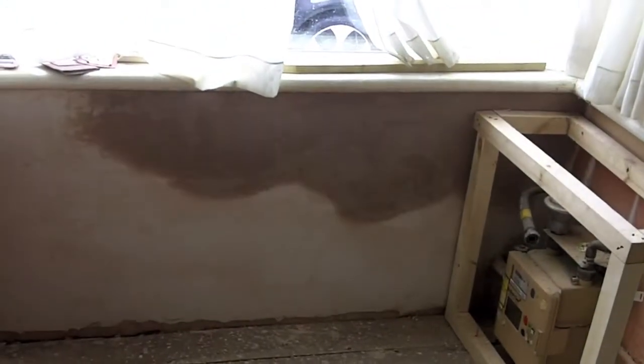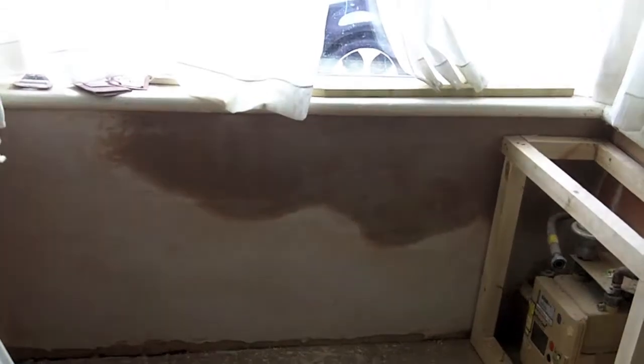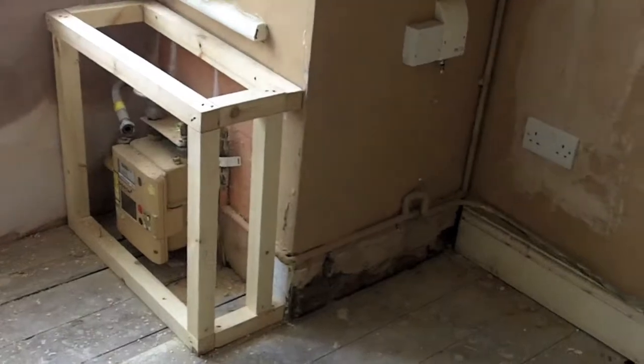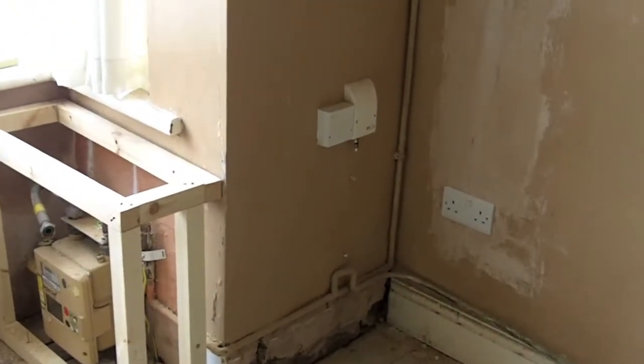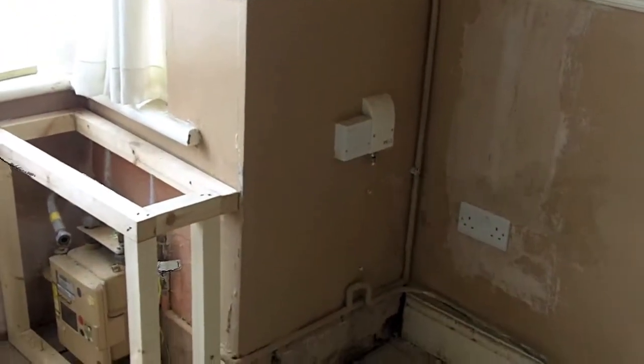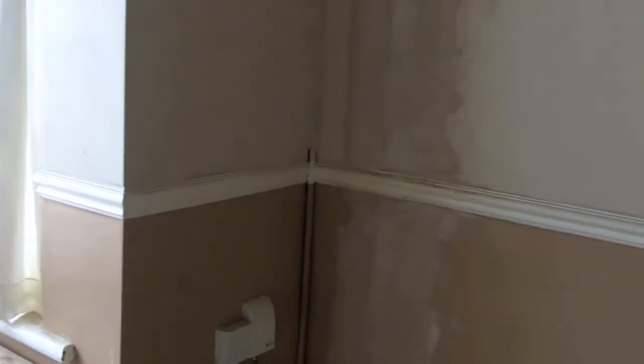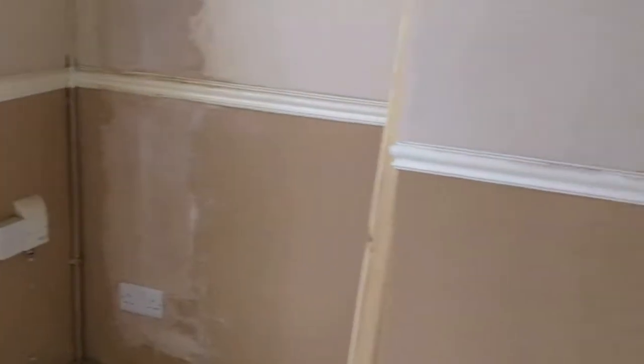I don't know if you remember from the previous video, it needed plastering really. So that's all been tidied up. Skirting boards are going to go in there. There was a bench seat that went into there. This pipework here is going to be removed as the plumbers are going to take a new feed from there and they're going to go right over into the kitchen.